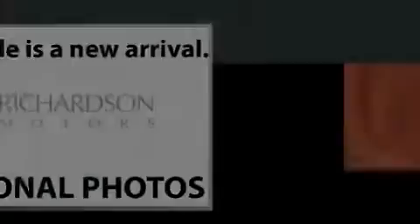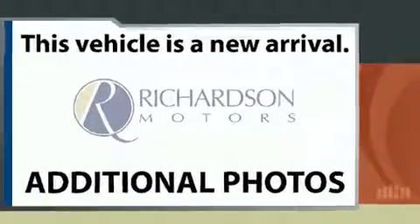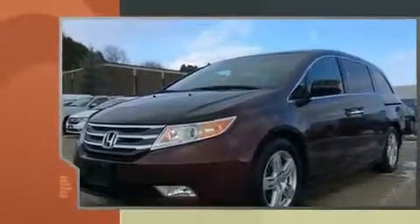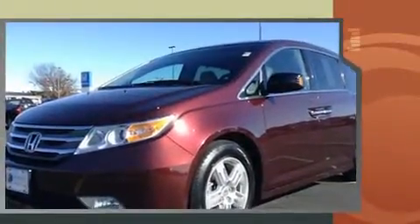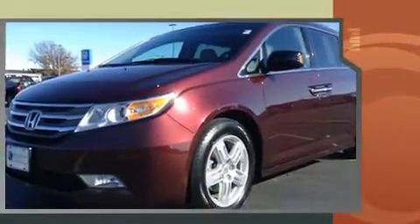Outstanding design defines the 2011 Honda Odyssey. This eight-passenger van provides exceptional value. It features a front-wheel drive platform, an automatic transmission, and the 3.5-liter six-cylinder engine.